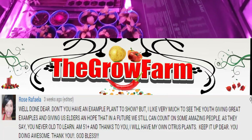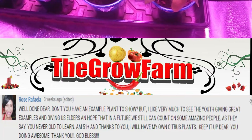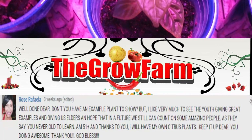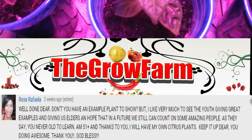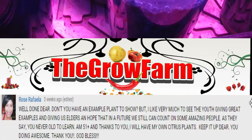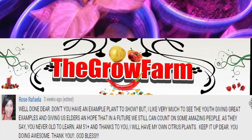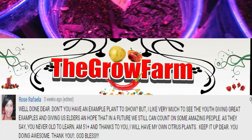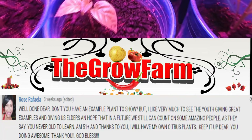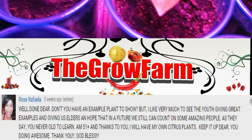Our last shoutout belongs to Rose. She says: 'Well done! I like very much seeing the youth giving great examples and giving us elders hope. You're never too old to learn — I'm 51 and thanks to you I will have my own citrus plants. Keep it up, dear — doing awesome. Thank you, God bless.' Thank you so much, Rose — that means a lot. I appreciate all of your comments.